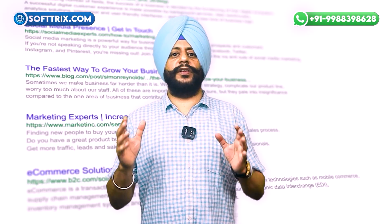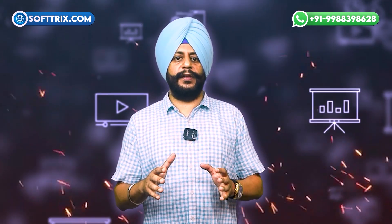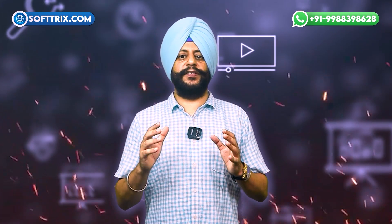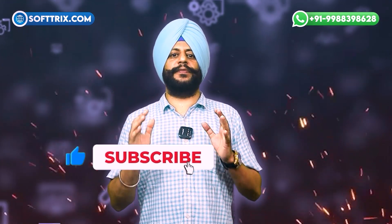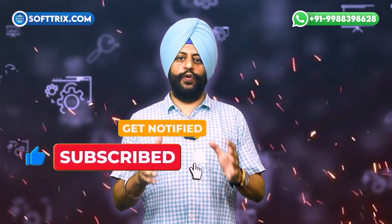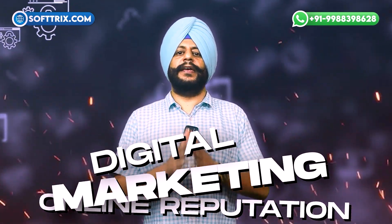Considering professional intervention could be your best option depending upon the prominence of your negative results. If your Google search results are dominated by negative news, utilizing a reputation management firm like Softrix will ensure that you are taking the right approach to your online presence and will help you put your best foot forward online. If you found this session valuable, please like, share, comment, and subscribe to our channel for more insights regarding digital marketing and online reputation management.